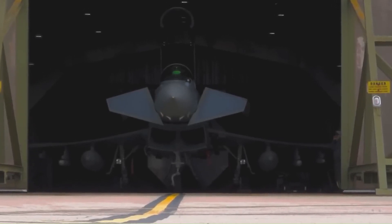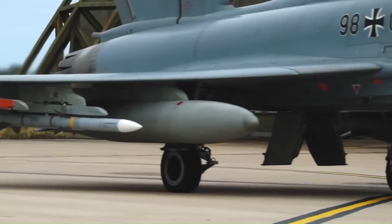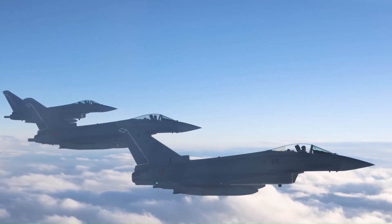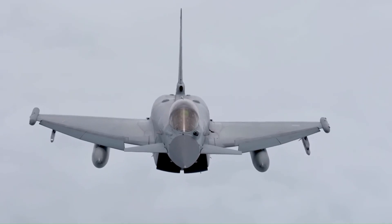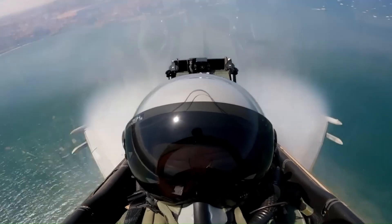As of November 2023, 592 Typhoons have been built. Today, it serves in the air forces of several countries, including Austria, Italy, Germany, the United Kingdom, Spain, Saudi Arabia, and Oman. The Eurofighter Typhoon continues to be a symbol of Europe's strength in aerospace and defense.